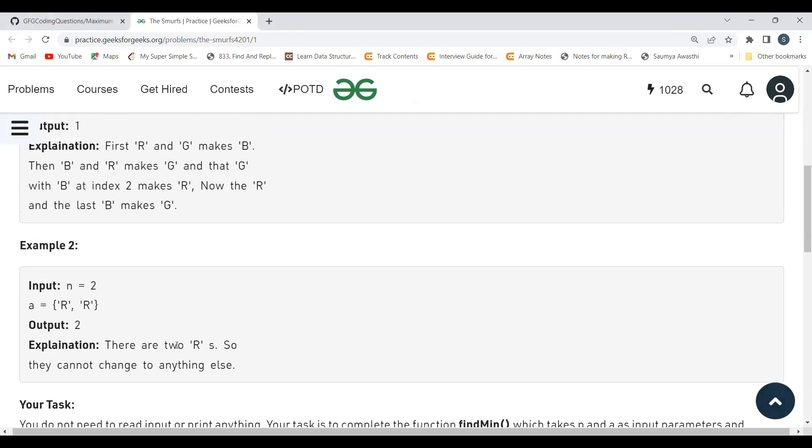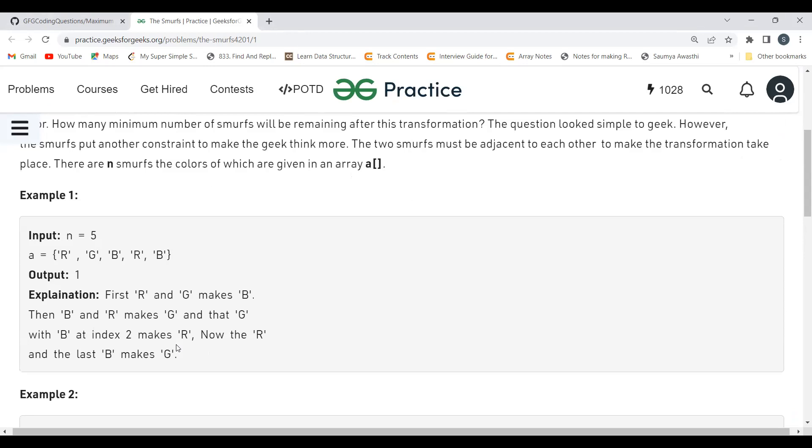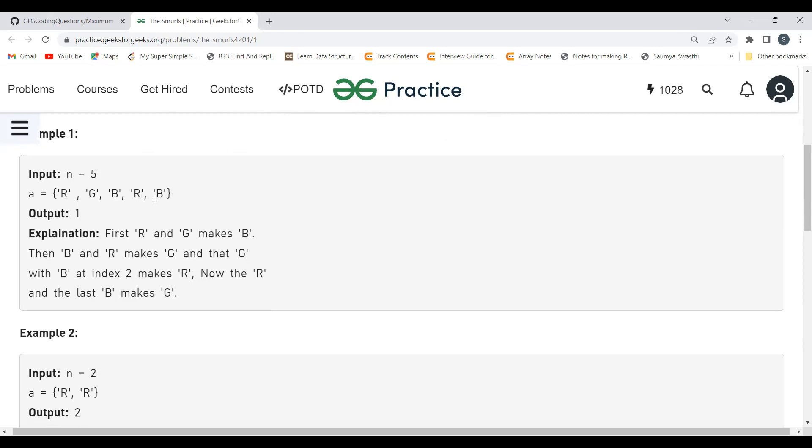This is more of a pattern-based question — you need to observe the pattern. Looking at the first example, the count of red was 2, blue was 2, and green was 1. Red and blue each occurred twice while green occurred once. Once you identify the pattern, the implementation becomes straightforward.